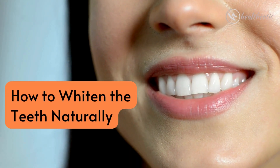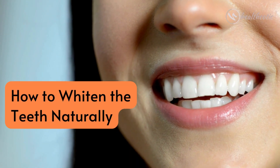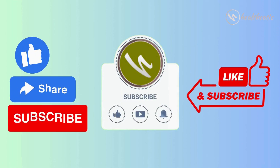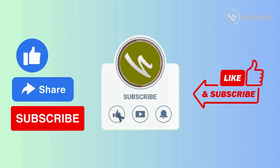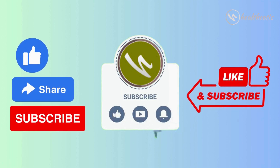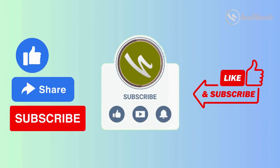Hello and welcome to our channel. In today's video I am going to show you how to whiten your teeth naturally at home using some simple and safe methods. But before getting started, if you are new to this channel, please don't forget to subscribe so that you can keep following our videos on health and well-being.